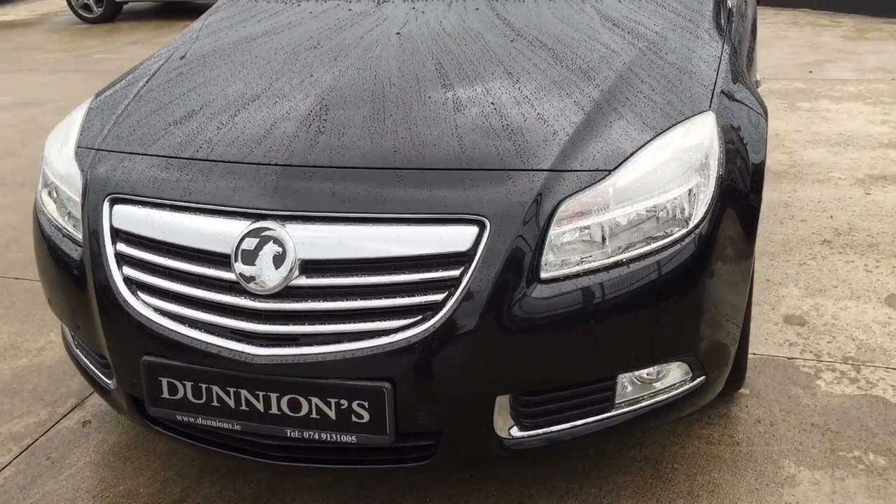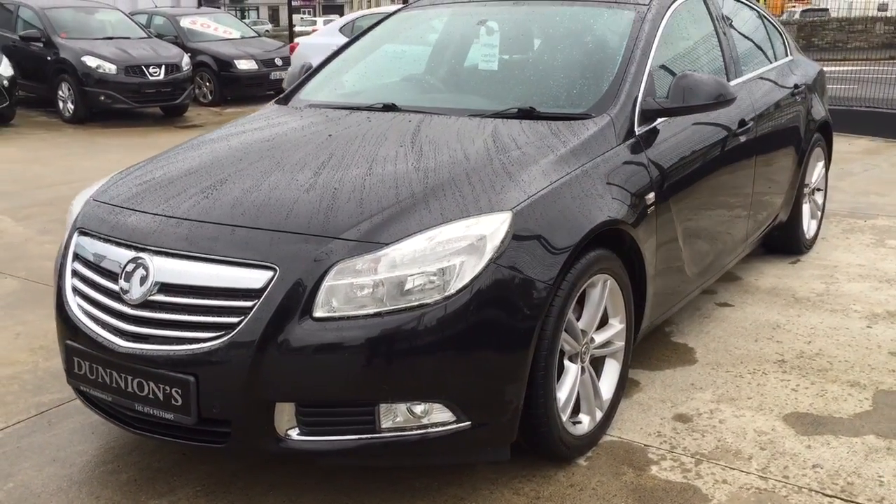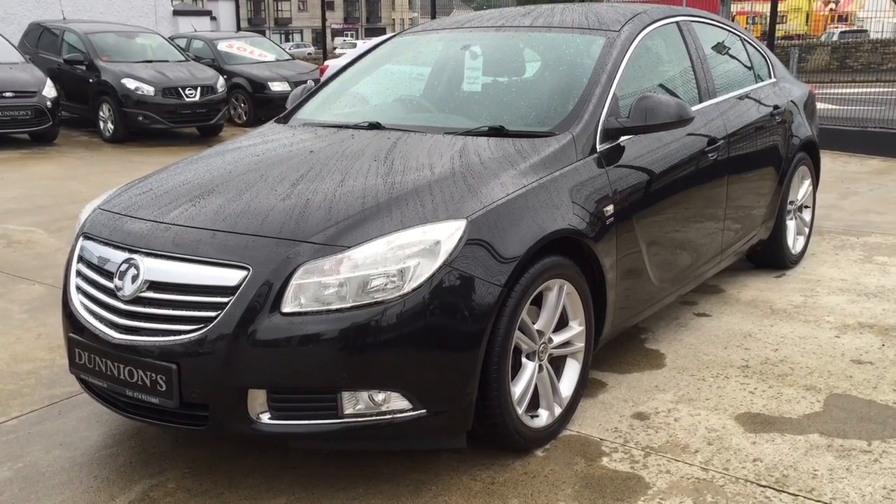Timing belt done at 103,000 miles. The car is fully serviced by ourselves with a brand new NCT to August 2018. We will be selling the car with a 3-month warranty.